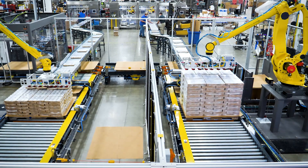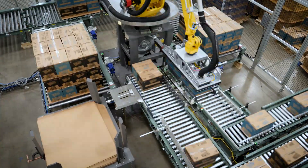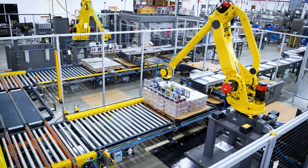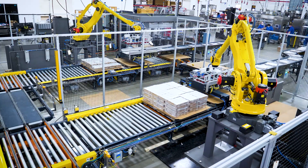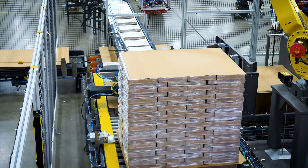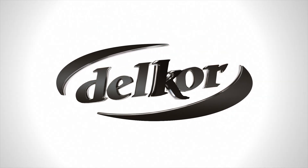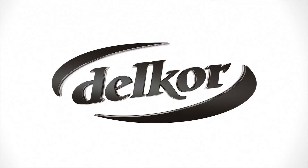Our turnkey palletizing systems offer a great and easy way to tie your entire line together. All Delcor equipment is designed and manufactured in Minneapolis, Minnesota. With 350 plus employees and over 300,000 square feet of production space, we stand ready to provide fully tested packaging systems for your next project. Thank you for your time. We look forward to working with you.